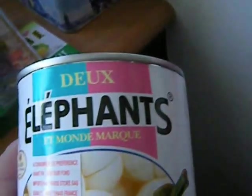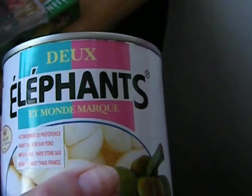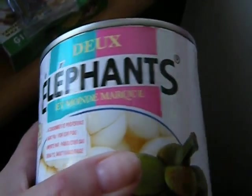Here we have two elephants and World Mark brand. This is called Mangoustan, and they're in syrup. We've had these fresh here.